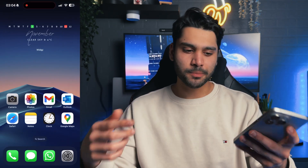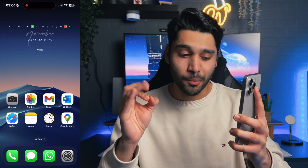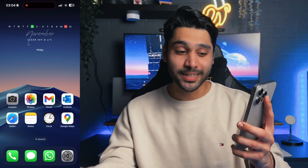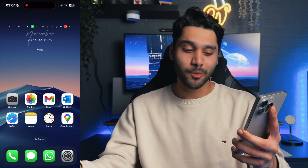Next to that, I've got Google Maps because it's great for traveling around, especially when you're walking. Anyone that uses Apple Maps — you need to send them to a deep, dark hole because that person's got psychiatric issues. Google Maps is the way to go, not Apple Maps.